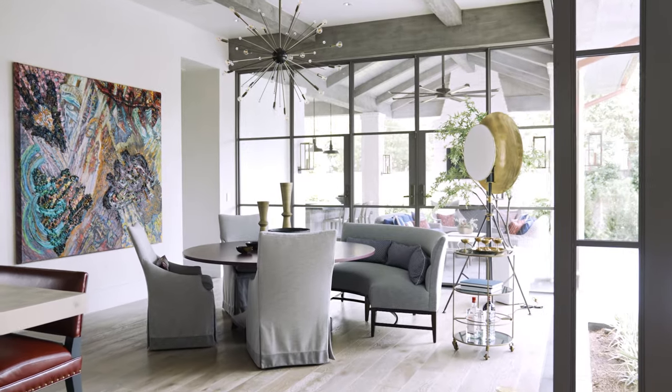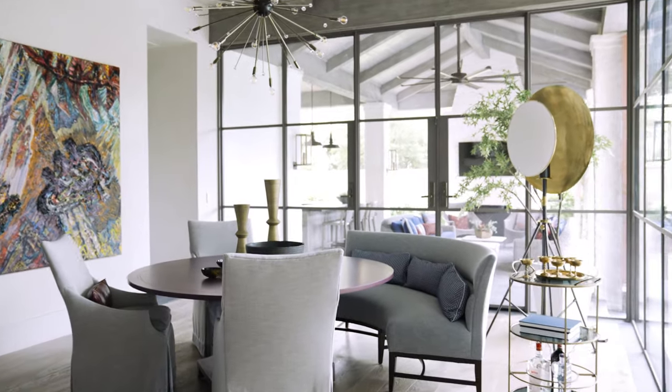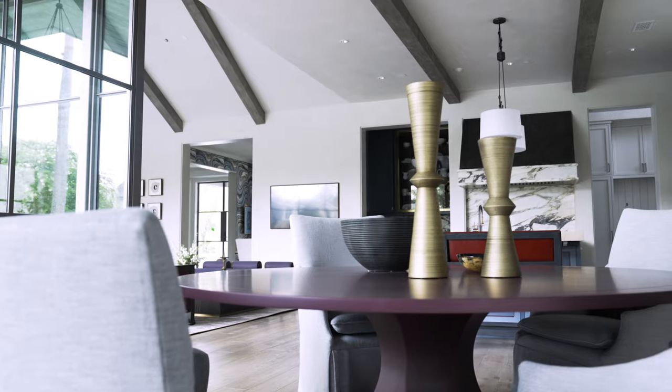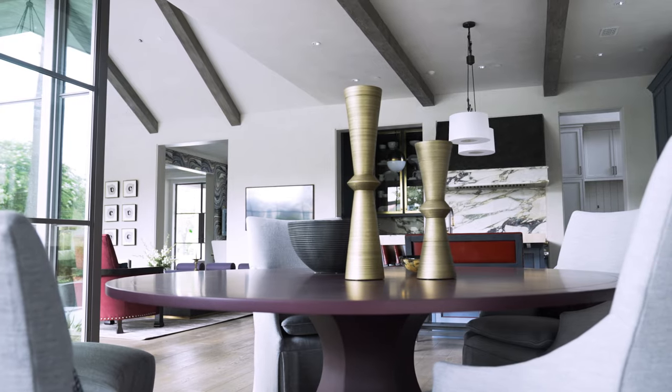We had a lot of fun imagining how this breakfast room could be a little bit different than most breakfast rooms. So we decided to take the maroon color from the kitchen and incorporate that into this breakfast table from Chattuck Fine Furniture. What's really wonderful is Chattuck can finish any of their frames in any color you want — all we had to do was provide them with the same pink color and they finished it in this gorgeous durable finish.